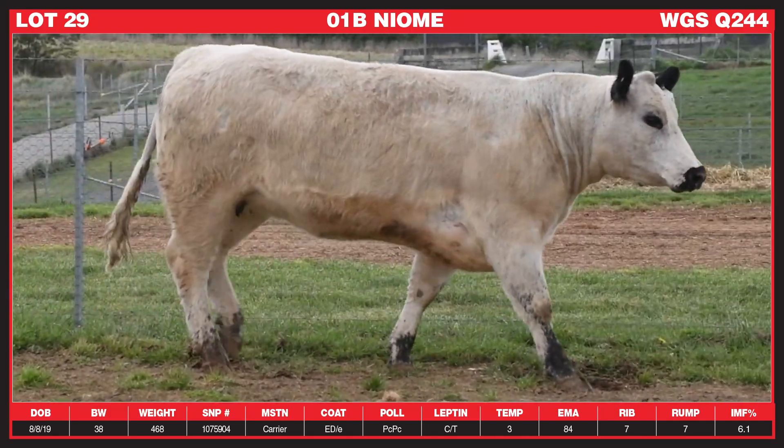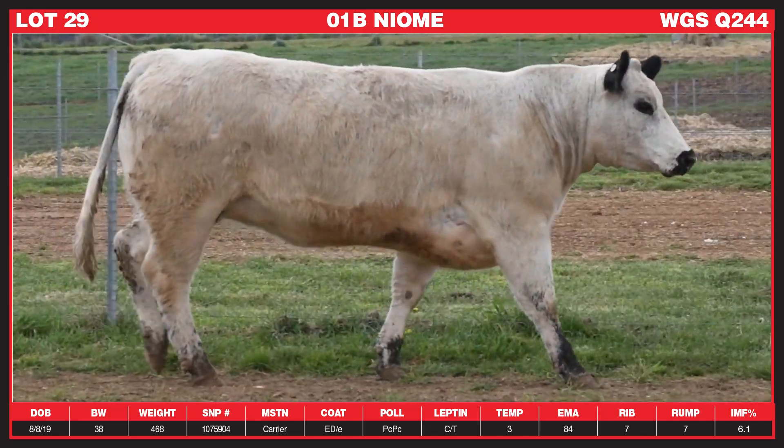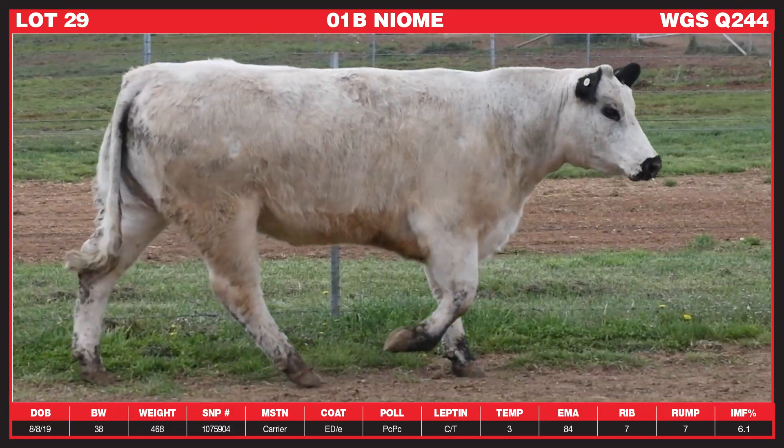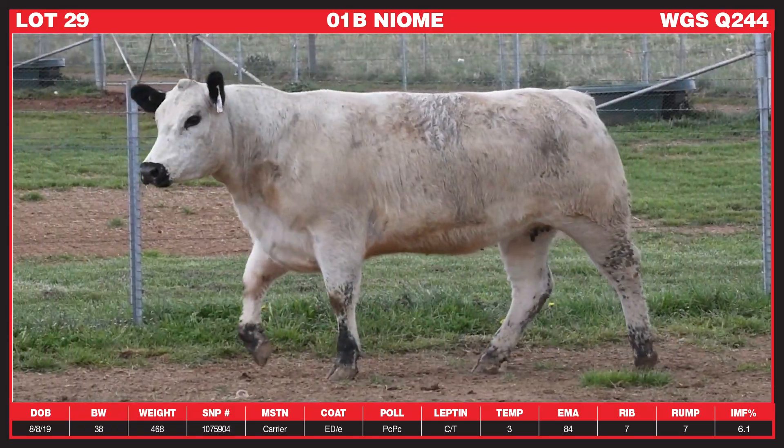In addition to that she is wonderfully naturally thick across the top. She carries that thickness out through her top, out through her hip and down through her hindquarter and she's muscled very closely to her hock.